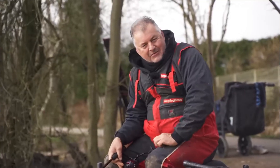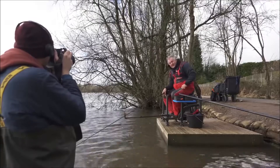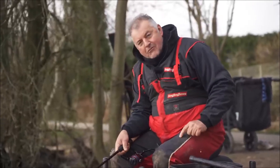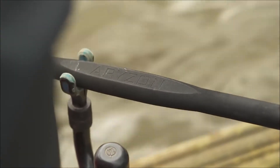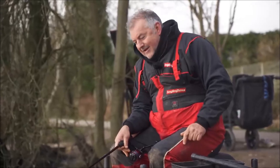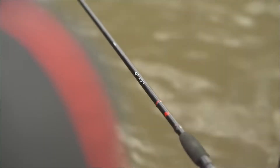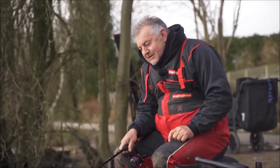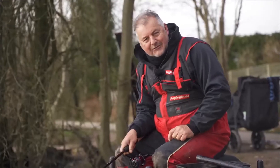I'm chuckling to myself because my cameraman is basically a master of the English language and will not stand for any mispronunciation. This rod is spelt A-R-Y-Z-O-N. Tommy Pick pronounced it Arzen, and my cameraman tells me it's basically a Ryzen. I'll have to stick with that, but I'm finding the spelling of it and actually saying Ryzen to be quite difficult.